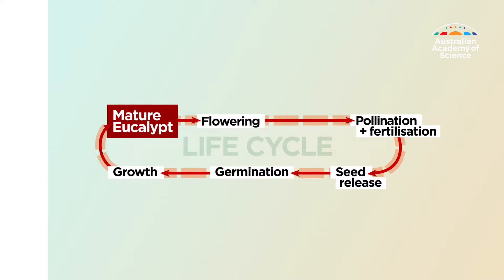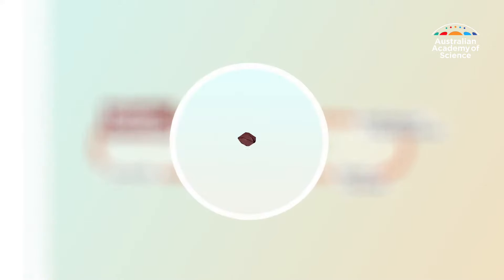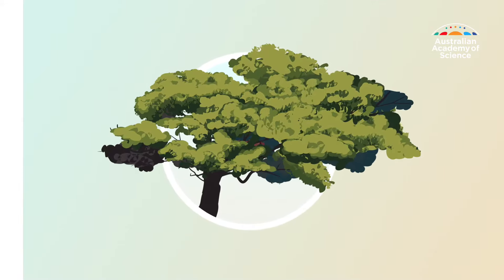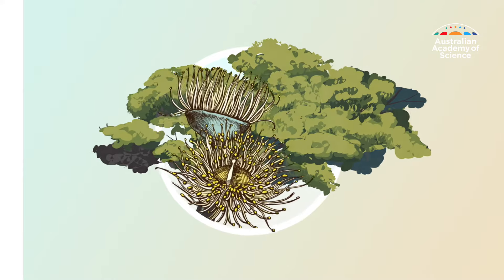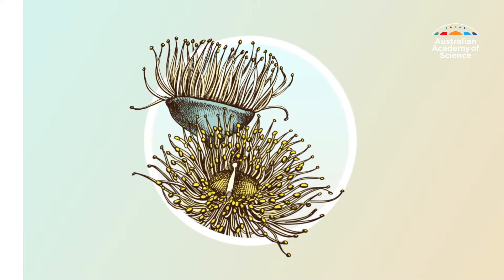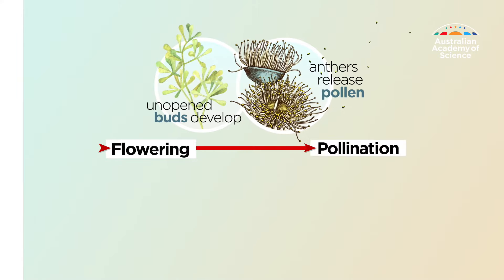Like all living things, eucalypts have a life cycle. A gum tree starts its life as a seed and grows into a mature tree, and after about 10 years, it flowers. The flowers look like a coloured fluffy brush inside a cap. They're pollinated by wind, bees and birds, and when fertilised, fruit develops.